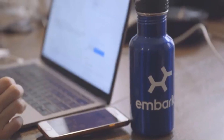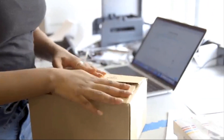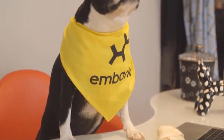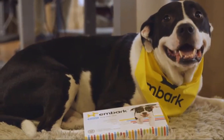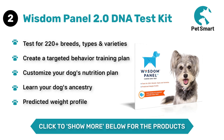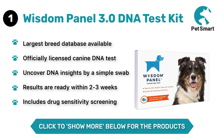What keeps us coming to work every day is our mission to end preventable disease in dogs, one cheek swab at a time. Because every time we add a dog's DNA to our database, the chance for a discovery increases. With enough data and research, we could increase the lifespan of dogs and eventually humans too. But this is where it all starts, and ultimately where it ends — with the dogs.